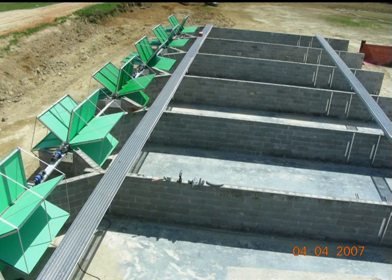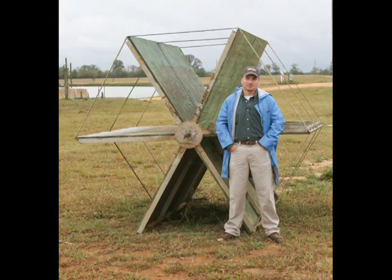Originally, water movement through the systems was provided by large paddle wheels placed at the front of the raceway. These paddle wheels had six panels measuring four feet by eight feet, turning at one RPM, driven by one-half horsepower drive motors. They could exchange all of the water in the raceways every four to five minutes.